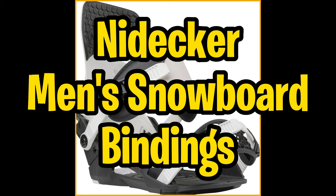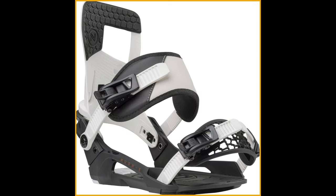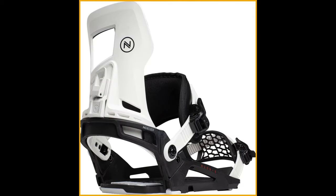Last but certainly not least, we have the Nidica Muon X Snowboard Bindings. Crafted with top-notch materials, these bindings are designed to take your riding experience to the next level. The base blade and heel cup are made from durable glass-filled nylon, featuring the Asim Rocket Axis N1 series, for an unbeatable blend of responsiveness and flexibility.